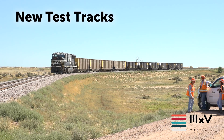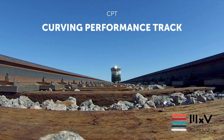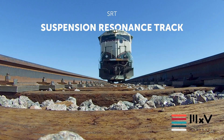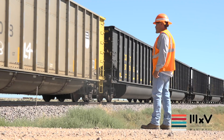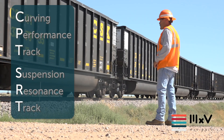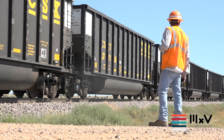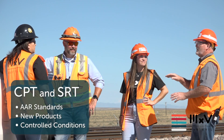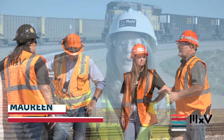MXV Rail has new test tracks: the Curving Performance Track and Suspension Resonance Track, specifically designed to meet industry standards for performance and safety, known as CPT and SRT for short. These two tracks provide testing against AAR standards and evaluate new products in controlled conditions. We are so excited to have these new CPT and SRT test track capabilities.